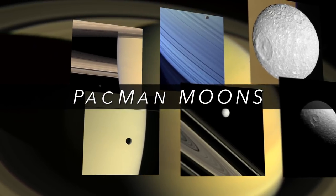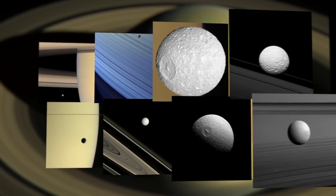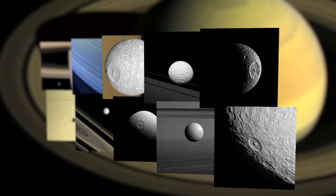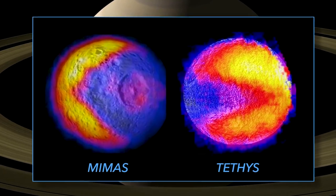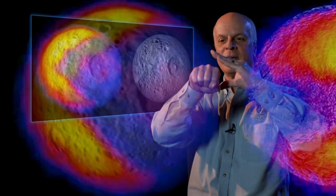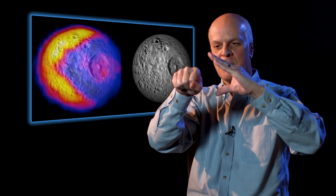Mimas and Tethys are two of — I believe the last count was about 62 moons that Saturn has. These are examples of Saturn's icy satellites. When you just take images with Cassini, they look normal. With Mimas, it looks like the Death Star. But when you superimpose the thermal maps from CIRS on it, it looks like Pac-Man. Mimas was the example where we saw very warm temperatures surrounding a very cold region, as if it was going to chomp it up.